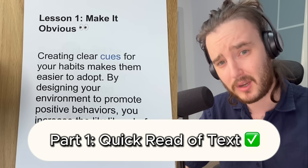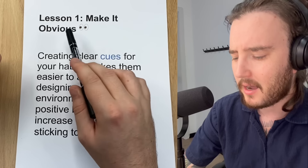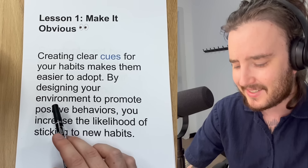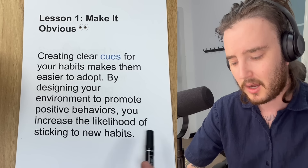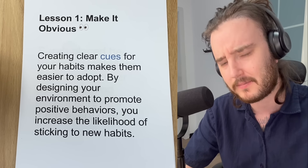Lesson one from the book Atomic Habits by James Clear is: make it obvious. Creating clear cues for your habits makes them easier to adopt. By designing your environment to promote positive behaviors, you increase the likelihood of sticking to new habits. An example of this lesson might be that Sarah placed her English vocabulary flashcards on her desk to remind herself to review them every day.